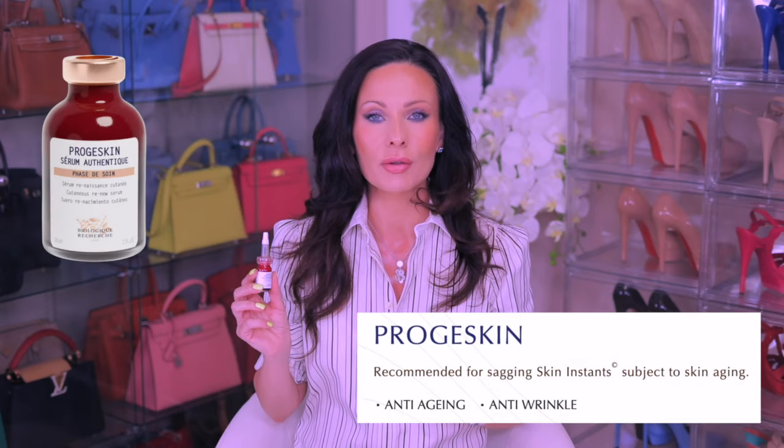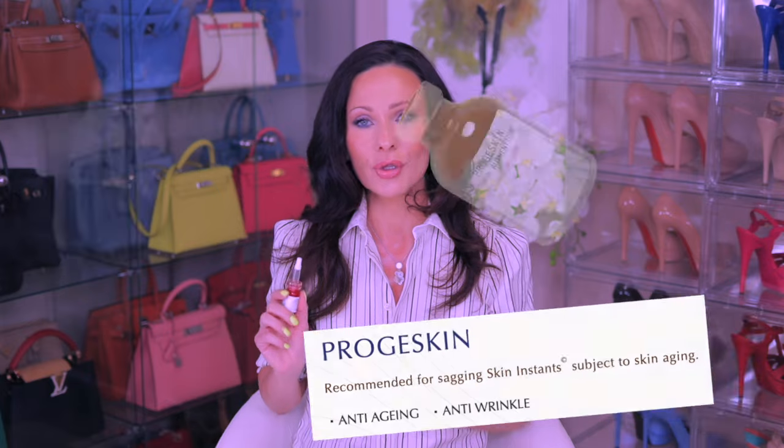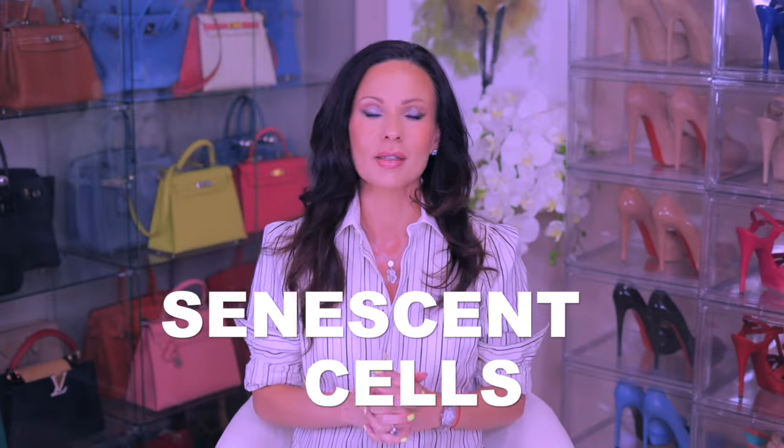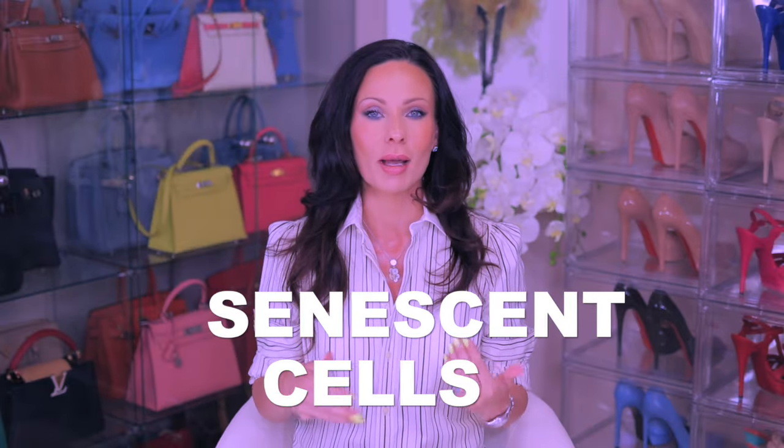Biologique Recherche tells us that this is an anti-aging and anti-wrinkle serum. On their website, they also mention that this serum is created to fight cellular senescence. I've been talking about cellular senescence, or senescent cells, for a few months now, and I actually created a complete video on senescent cells — also known as zombie cells — when I was testing a product by OneSkin. I will attach that video below, but in summary: